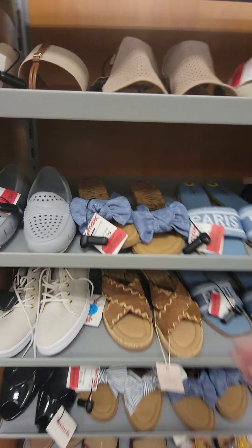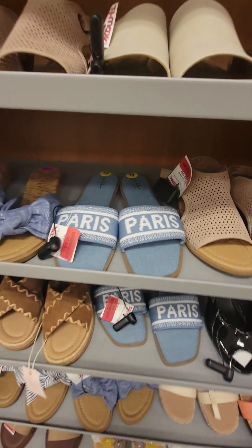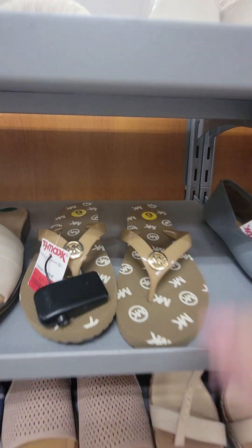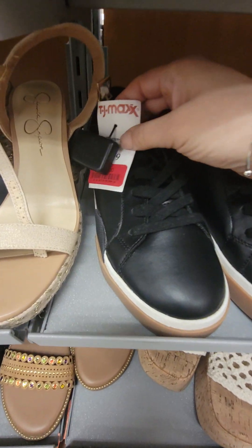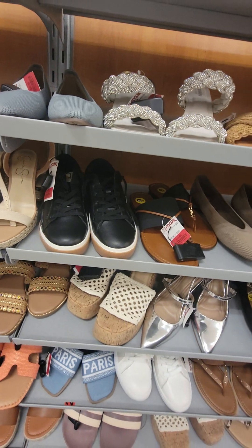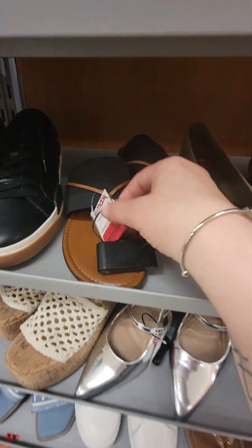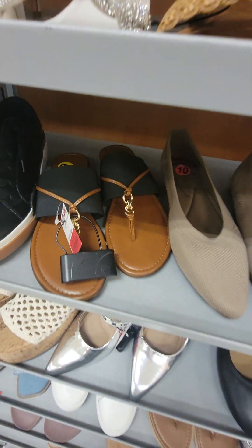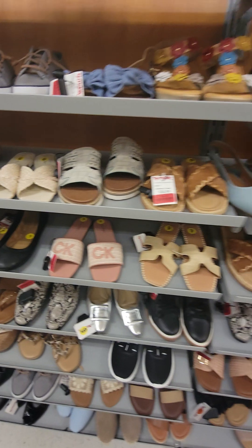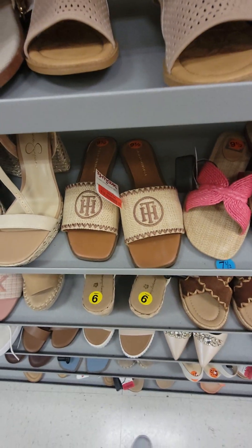We are in the clearance section of these shoes. $16 for those, $16 for those, $20.99 for those. $20 for these — what is this? She woke up on the wrong side of the bed. $16 for those. These are cute — $20 for those pink ones. $24 for those.